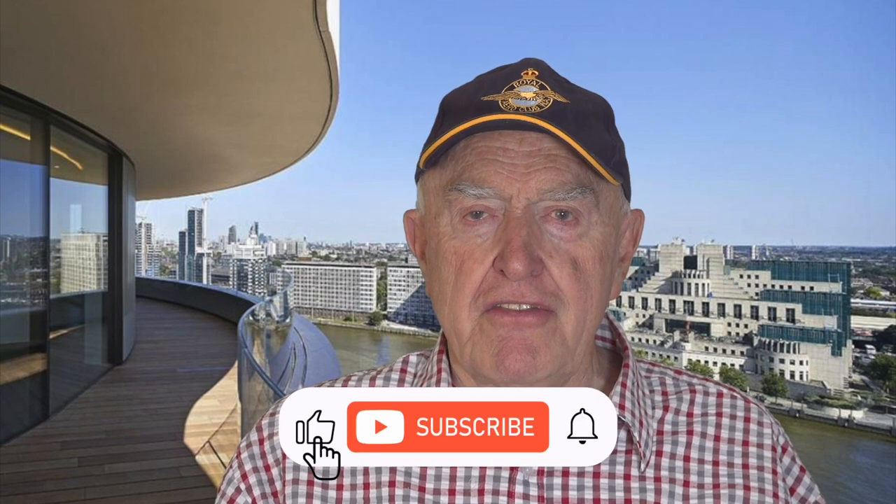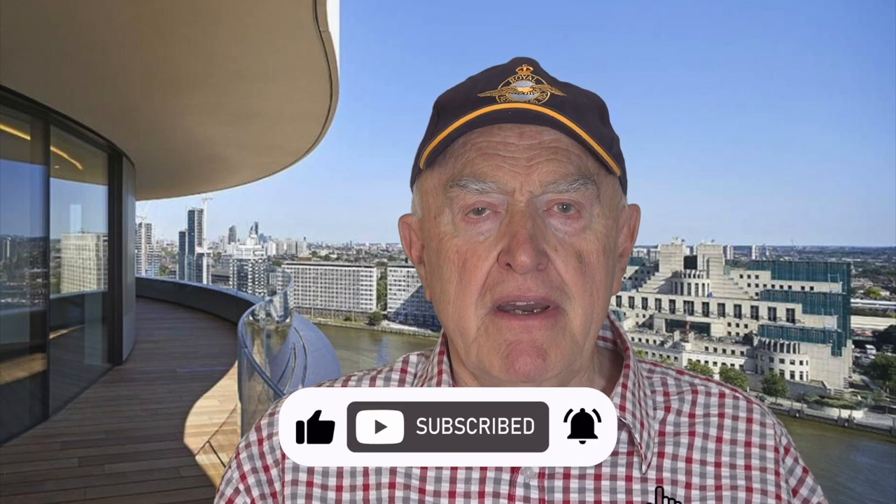Thank you for watching. If you have enjoyed this video, hit the like button, subscribe and hit the notification bell — this will encourage more similar content.